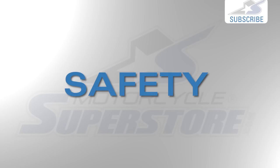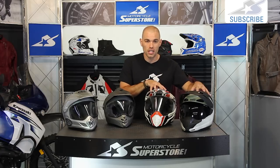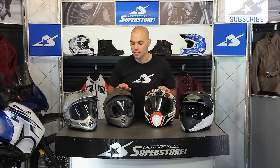The next category we need to talk about is safety. All of these are very safe helmets, so whatever you determine is your proper safety standard, that's up to you. The Icon and AGV are DOT and ECE 22.05 rated. The Shoei and Arai are DOT and Snell. I'm not going to pick a winner in terms of safety — I'll call that one a wash. You decide which one you want for your own needs.